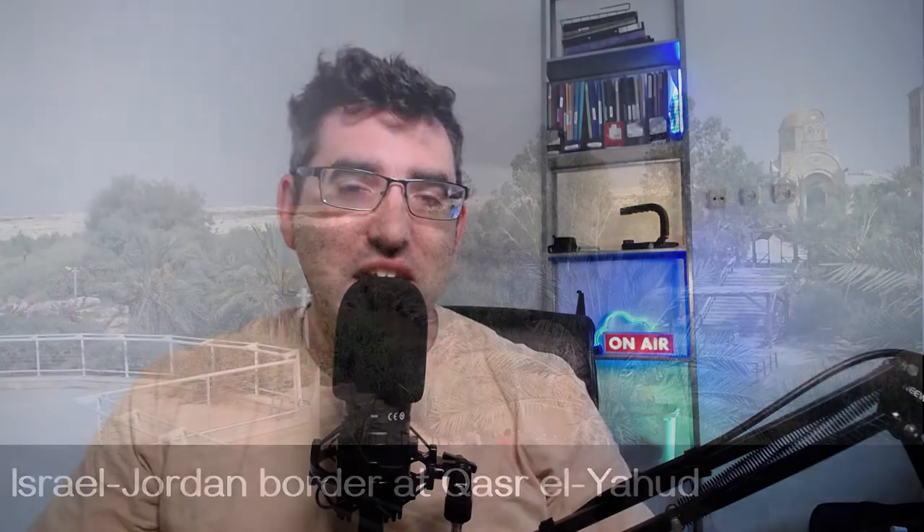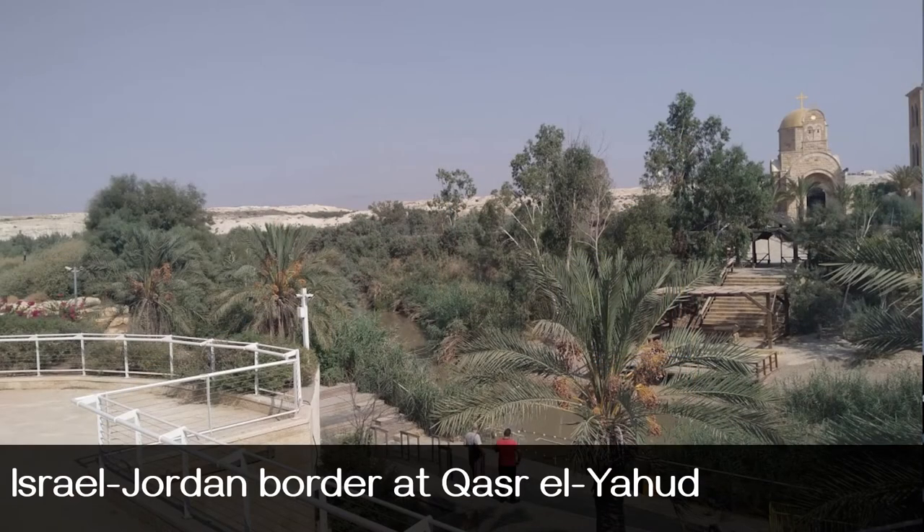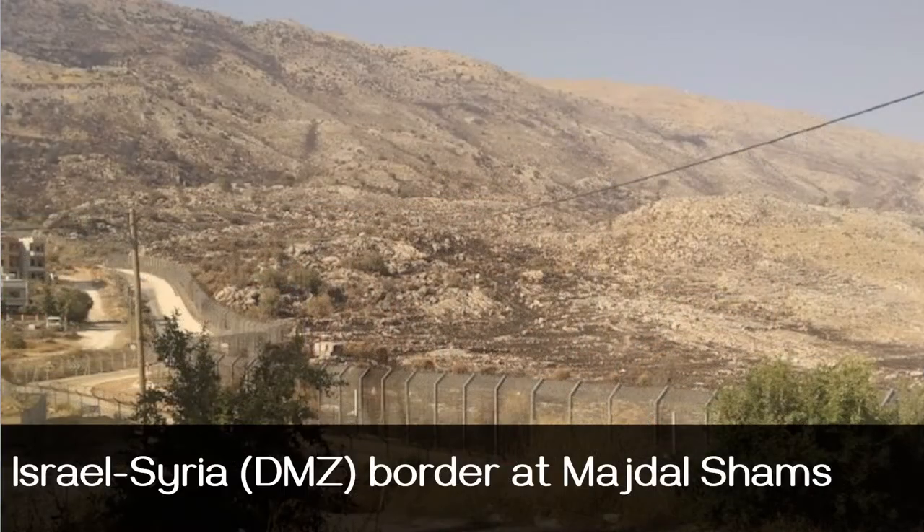Hey guys, welcome back to my YouTube channel. This is Daniel Rosal. I've done a few videos on this channel about my various border-spotting escapades here in Israel. I've had a fascination with borders ever since I was a kid — I went to Nicosia in Cyprus, which has a big and very prominent border running through it. Borders are also a good way to explore the peripheral parts of Israel that folks often otherwise don't visit.